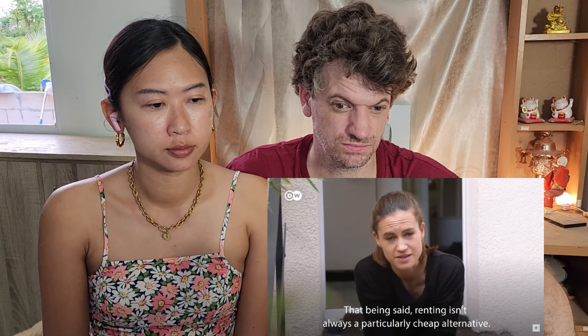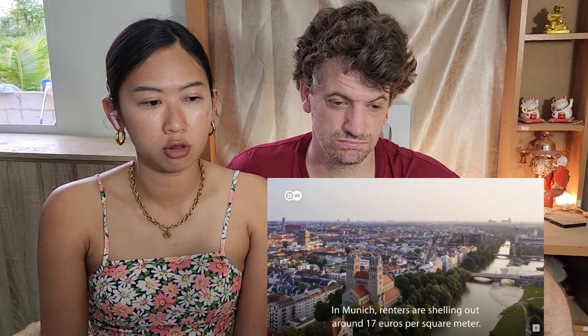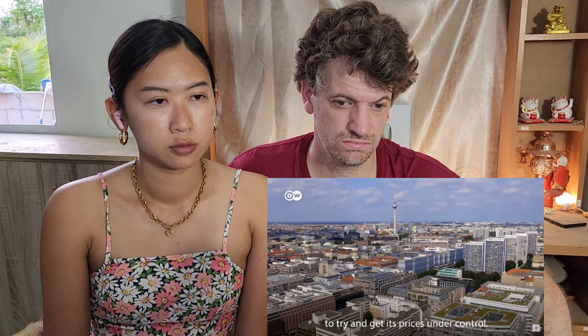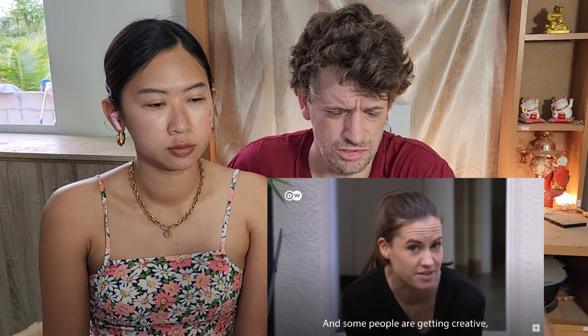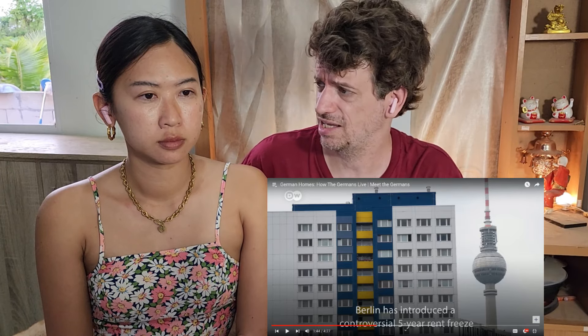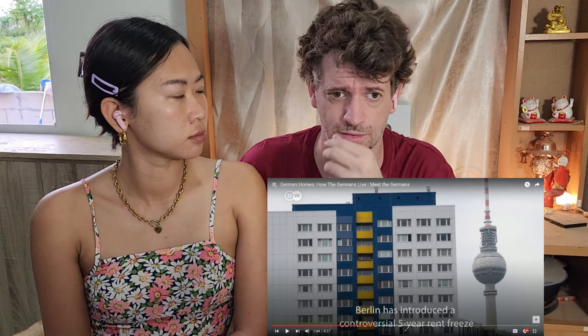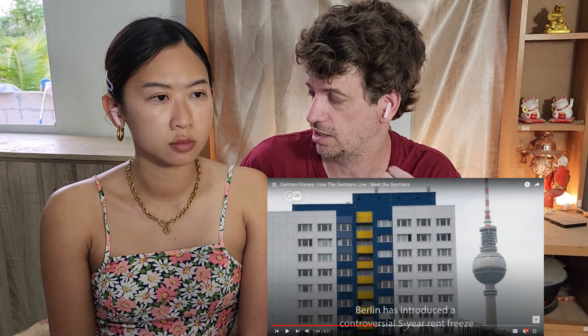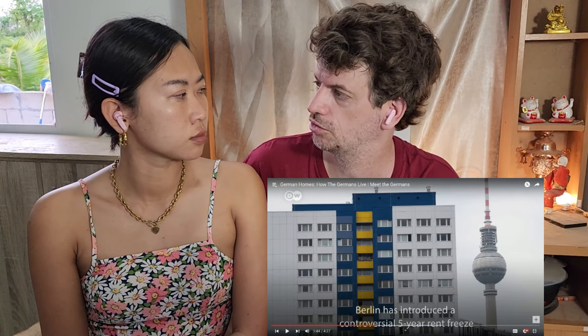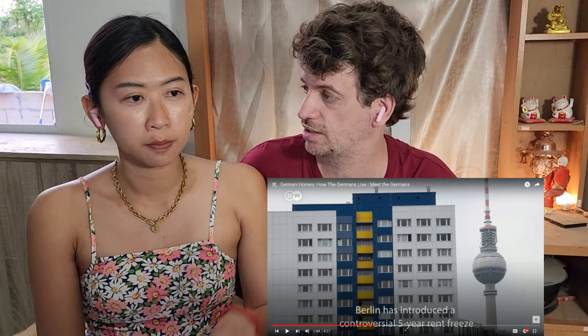That being said, renting isn't always a particularly cheap alternative. In Munich, renters are shelling out around 17 euros per square meter. Berlin has introduced a controversial five-year rent freeze to try and get its prices under control. Do you mean controversial? This is a good law, because in many countries, including the US, if you rent a house at the end of the year, they can say they raised the price for next year if you want to stay — they just raise, raise, raise the price.